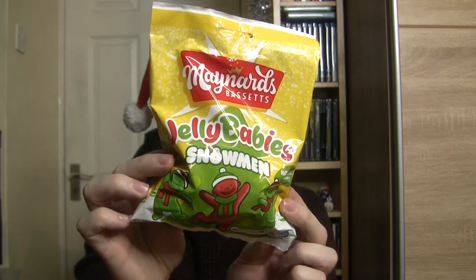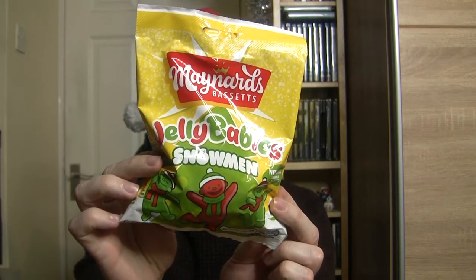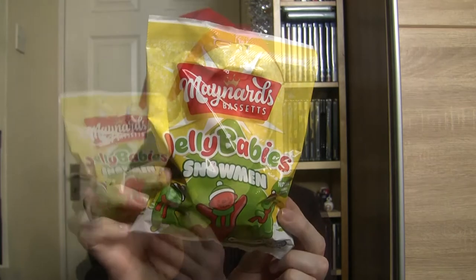I've also brought a bag of Maynard's Jelly Baby Snowmen, which I saw last year but never actually tried, so I thought I'd get a packet this year and give them a go. We'll try the Jelly Babies first. I'm imagining these are just going to be normal Jelly Babies with more sugar on, but we'll see.